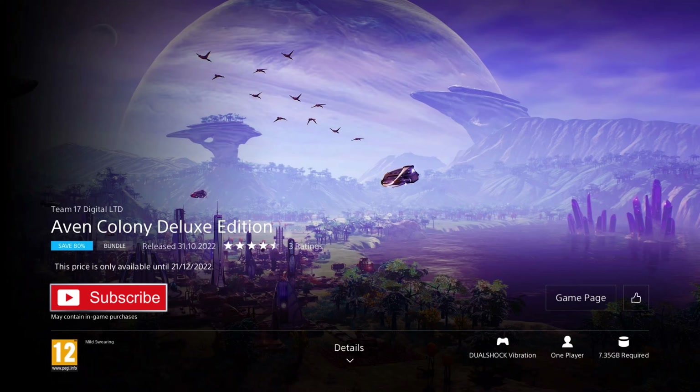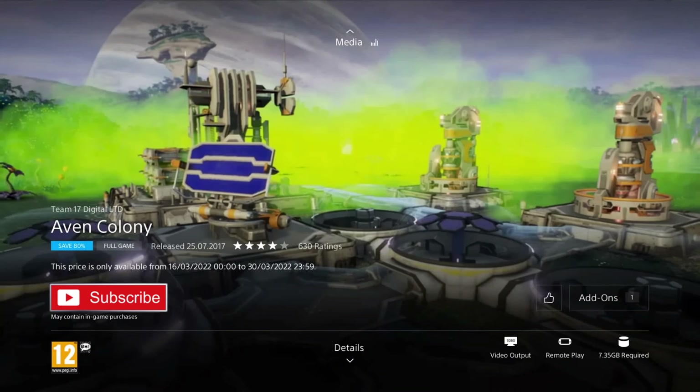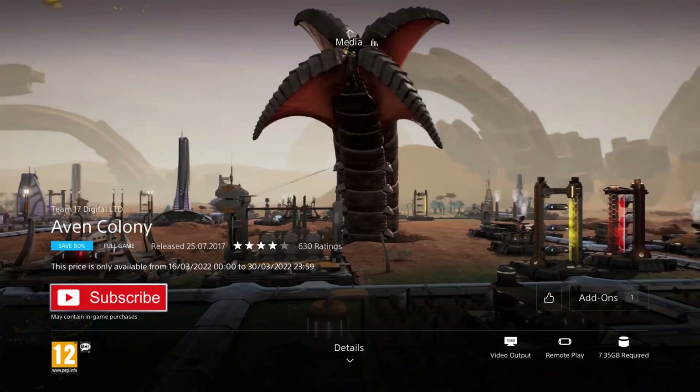First up is Avon Colony Deluxe Edition. It was released in 2017, so it's 5 years old, and is on an 80% discount for the price of £4.99, which is the cheapest I've ever seen it and a really awesome deal. This edition now includes the Cerulean Veil DLC as well, so you're getting the DLC included for the price you'd normally pay for the full game. You're getting the complete experience at no extra cost.